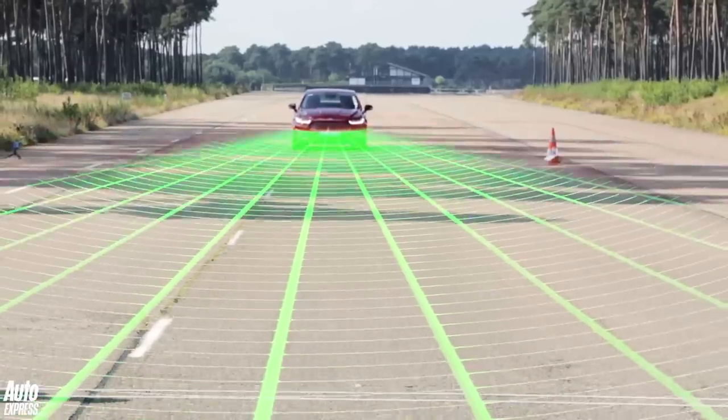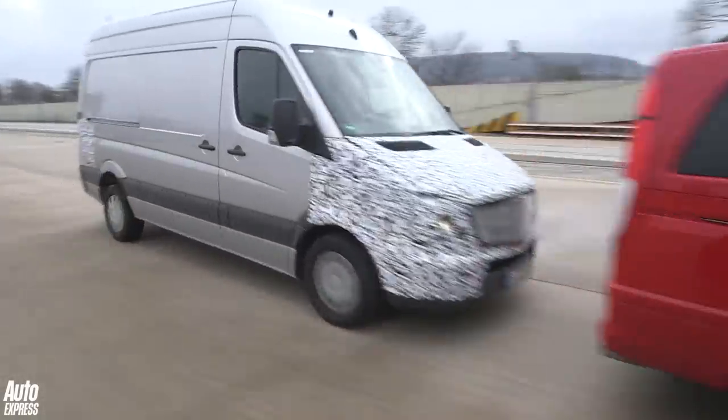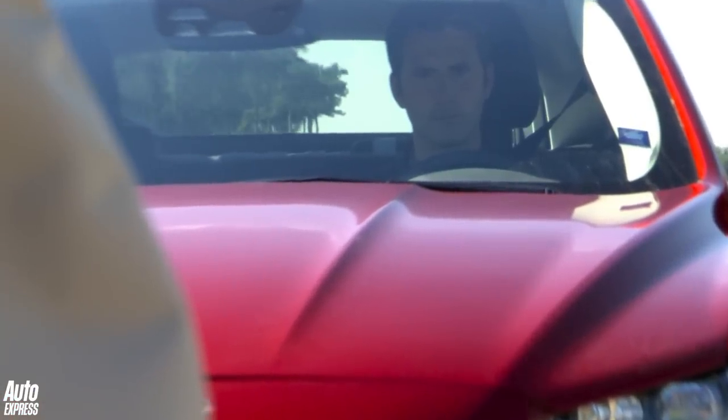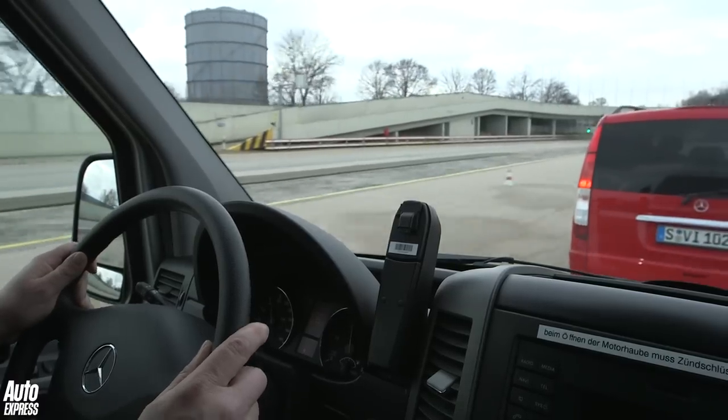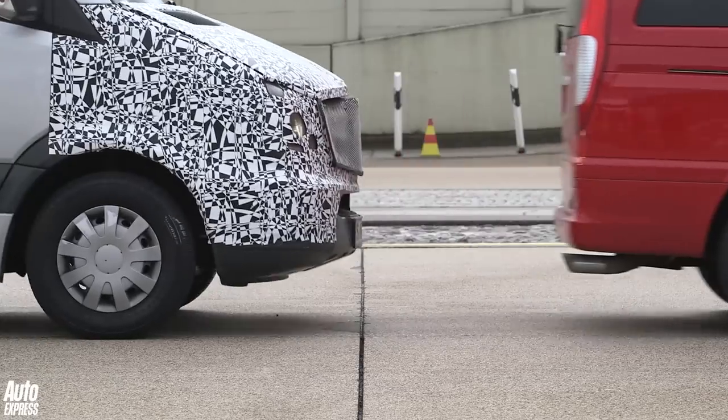As in cars, this uses a combination of radar and camera technology to spot if there is a slower moving vehicle in front, and then it will warn the driver if it thinks a collision is imminent. If the driver does nothing, the system will automatically apply the brakes to minimise or even avoid an impact.